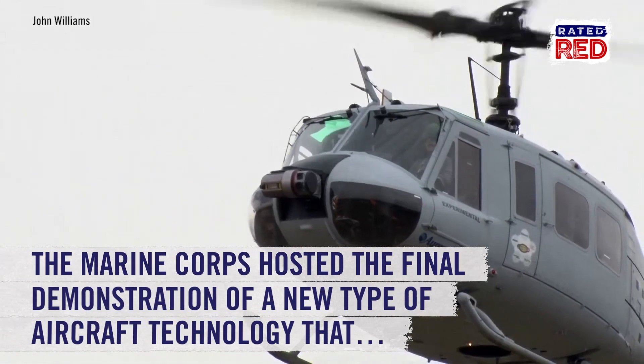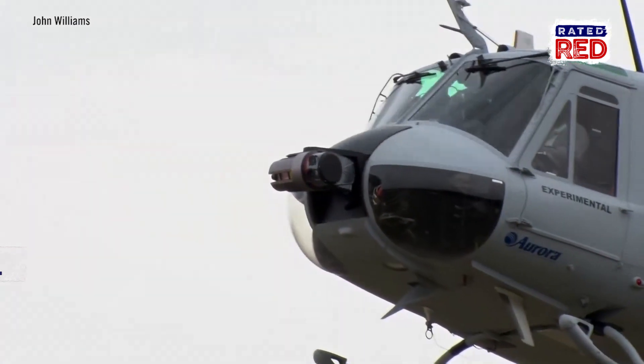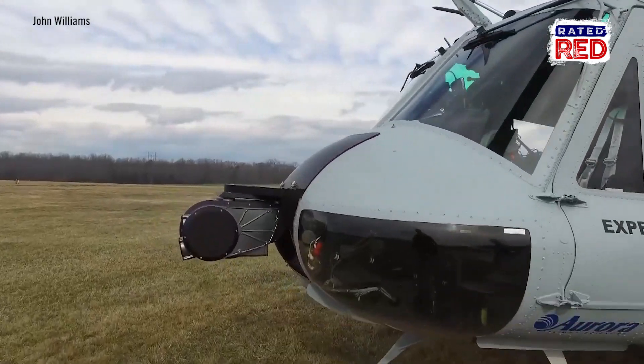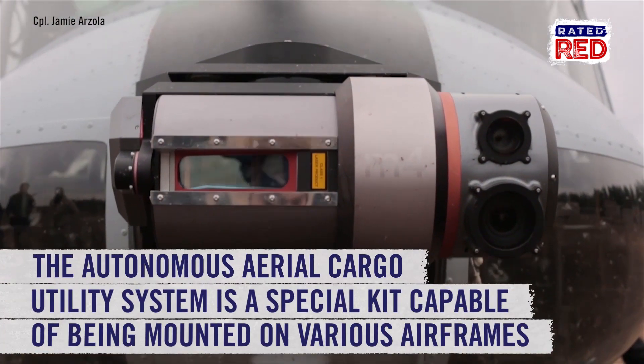The Marine Corps hosted the final demonstration of a new type of aircraft technology that could be a game-changer for resupplying combat units. Officials from Aurora Flight Sciences showed off the company's Autonomous Aerial Cargo Utility System, otherwise known as AACUS.